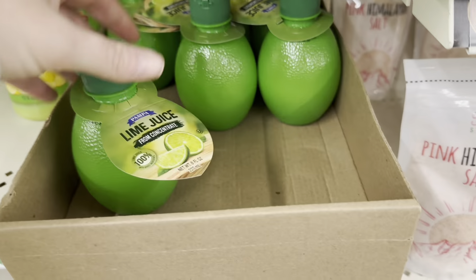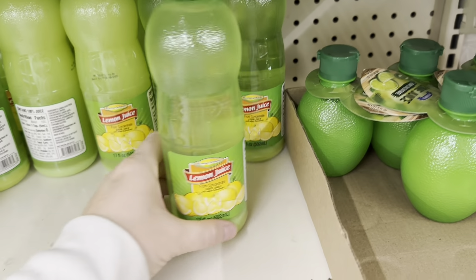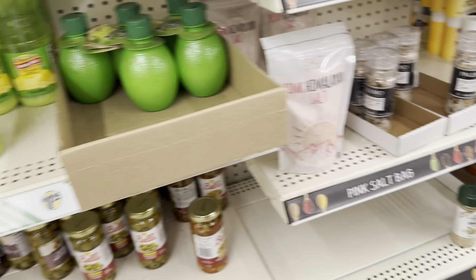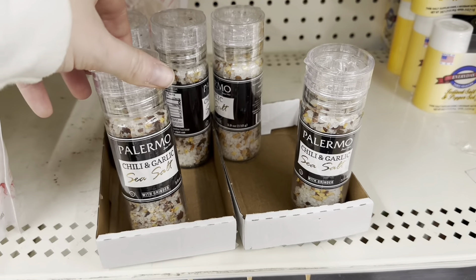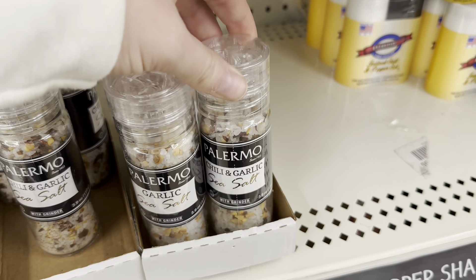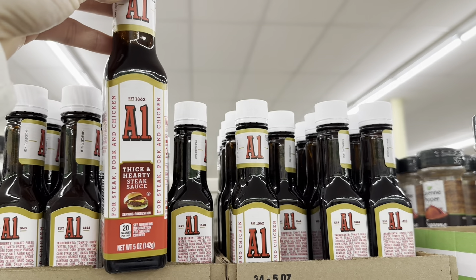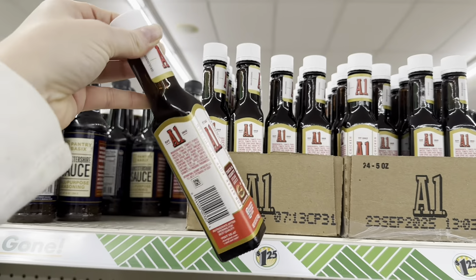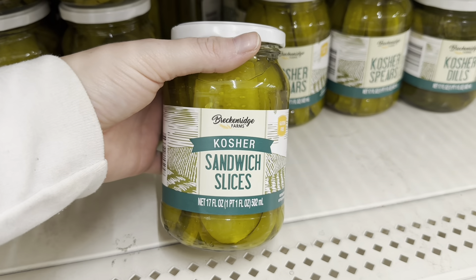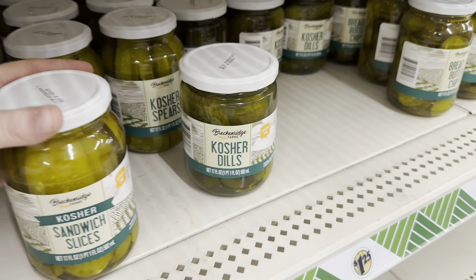I need some lime juice — they have lime juice concentrate, so I'll grab some of that. They also have a really big bottle of lemon juice. I've been eyeballing these Palermo sea salts: chili and garlic, and garlic sea salt — I'm going to pick those up; they look nice and are a good deal. I also need some more A1 sauce — my daughter loves it. And she's been wanting pickles — they have kosher sandwich slices and whole pickles.